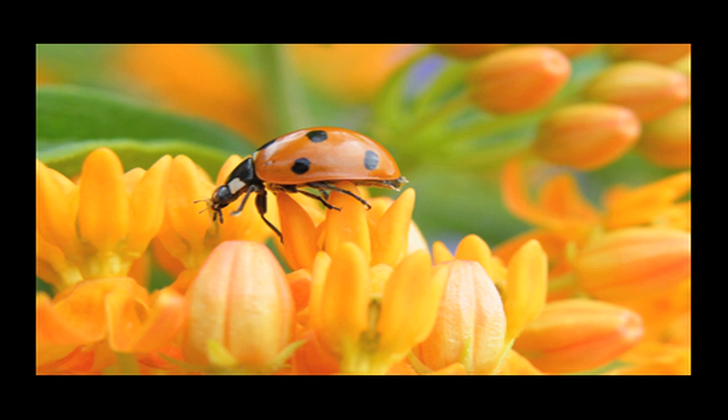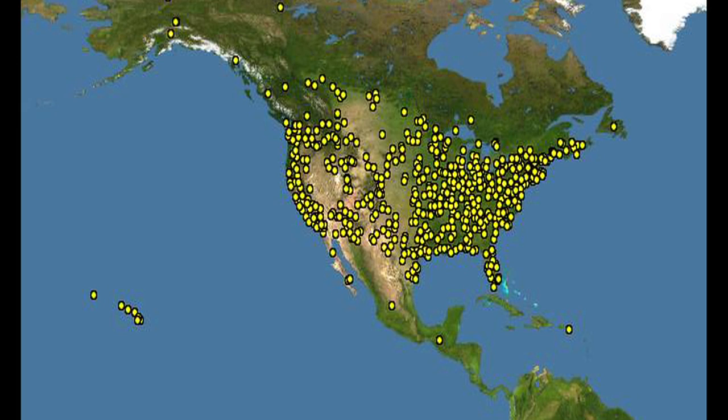The purpose of the Lost Ladybug Project is to recruit volunteers to go out in their own backyard, their own neighborhood, wherever they happen to be hiking or out in the garden, and have them find ladybugs, take digital images of those ladybugs, and send those into us so that we can put them in our database.